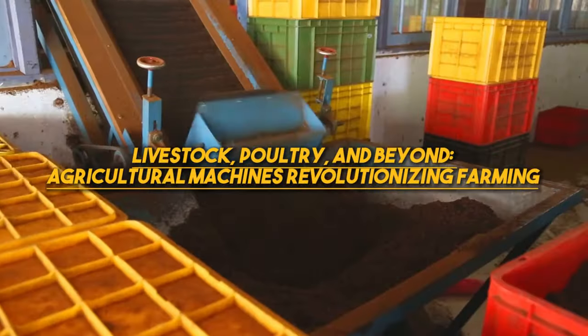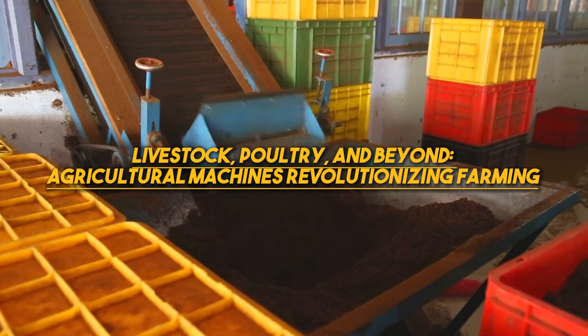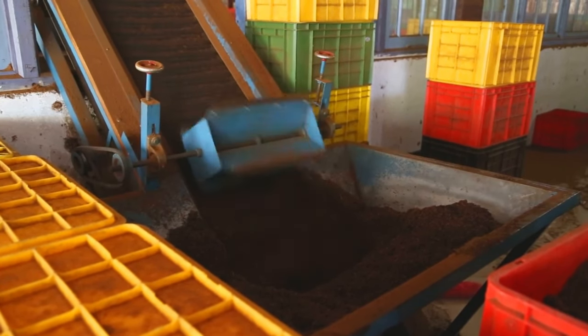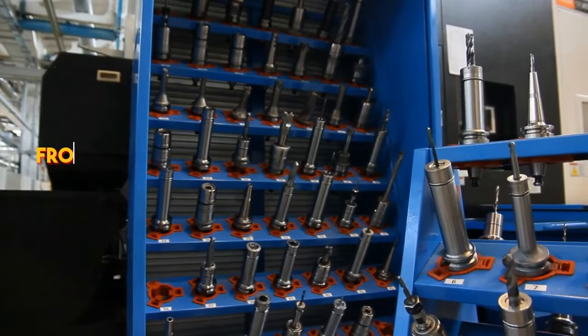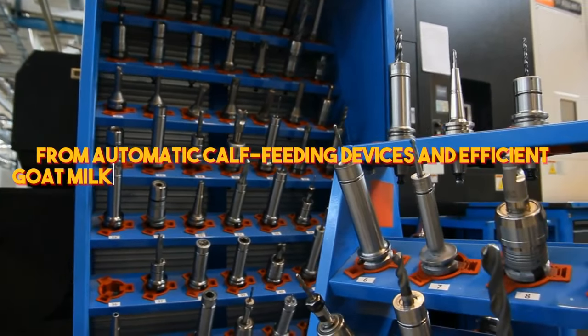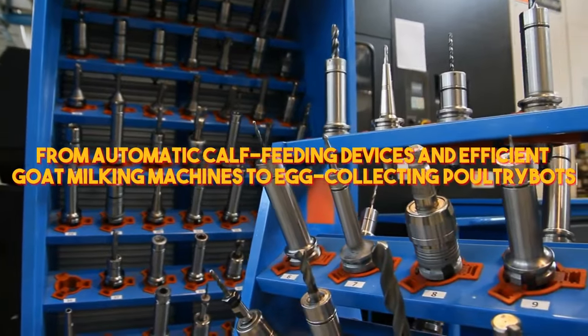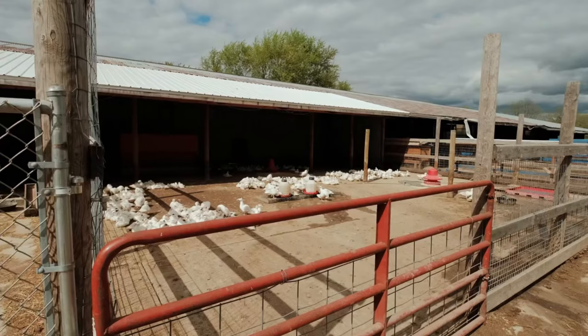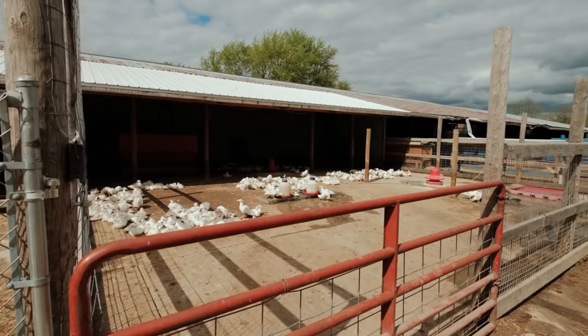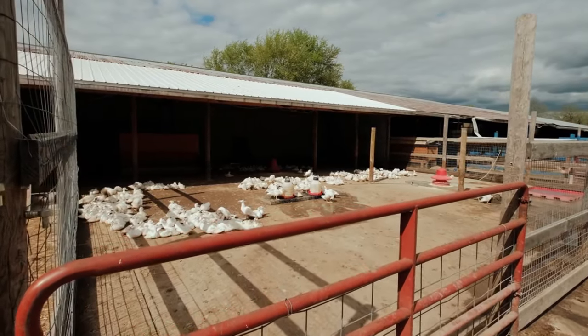Modern agricultural machines are transforming livestock and poultry management, as well as revolutionizing the way we grow, harvest, and process food. From automatic calf-feeding devices and efficient goat-milking machines to egg-collecting poultry bots and specialized chicken transporters, these machines ensure the well-being and productivity of animals.